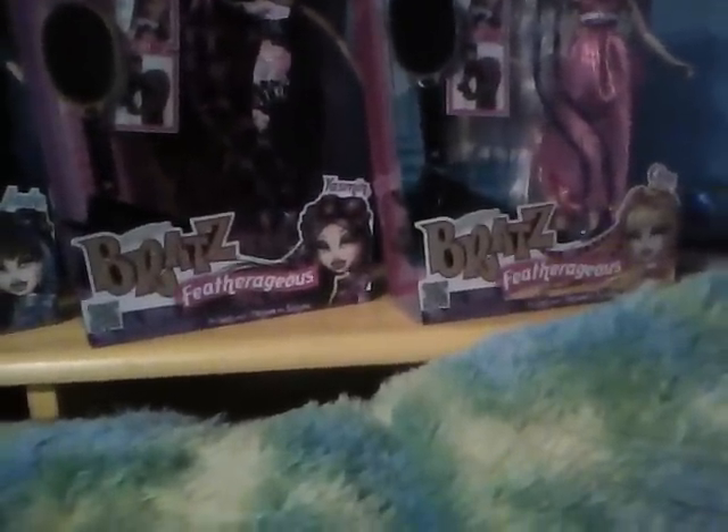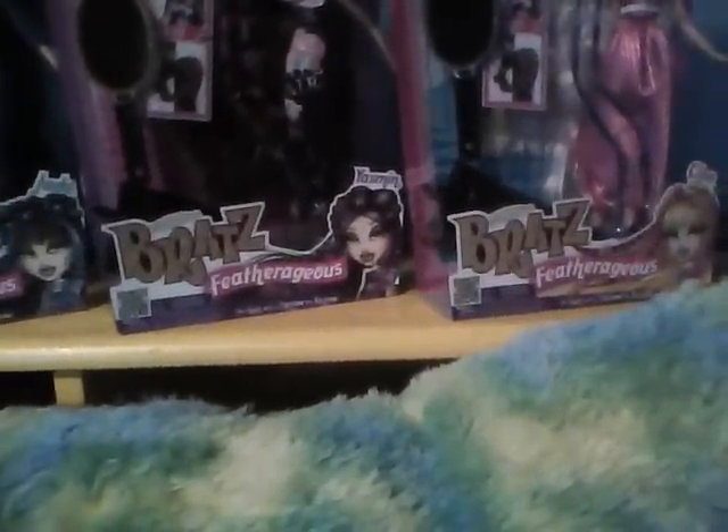On Chloe's box it says: 'I'm Chloe, my friends call me Angel because my style is sparkling sweet.' That shirt with those pants from the box art would have looked really really good — all of them would. Thank you guys for watching my Bratz Feathergeous dolls review. I really hope you guys go out and get one — they were only $19.99, which is pretty good. Always remember to subscribe and comment — I love reading comments and I'm hoping to get over a thousand subscribers!